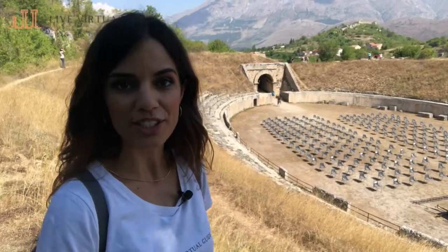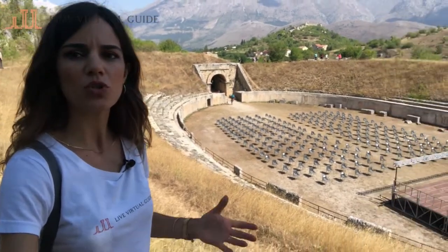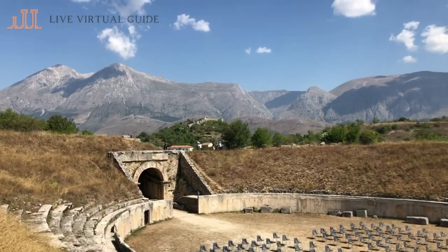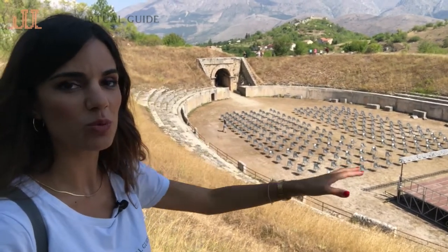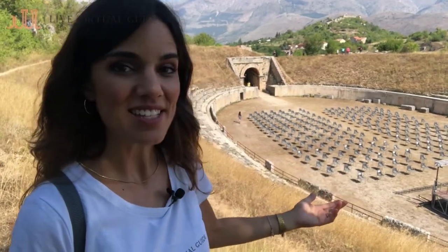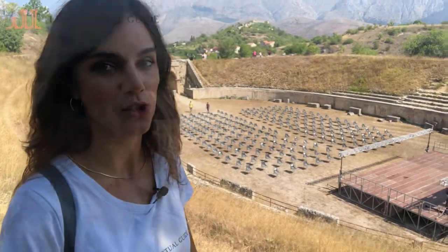Comparing to other amphitheaters, this one is not a huge one. The Colosseum could host up to 50,000 to 70,000 spectators at one time, while this amphitheater could only host a few thousand. But like the Colosseum, this arena would be used for gladiator fights, hunting scenes, and it was also a place where people condemned to death would have their capital execution.